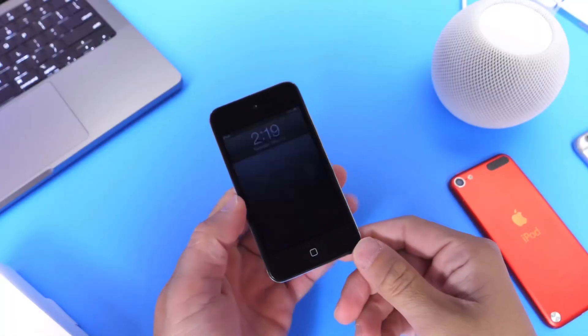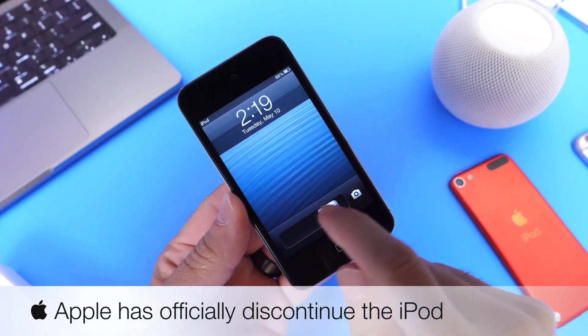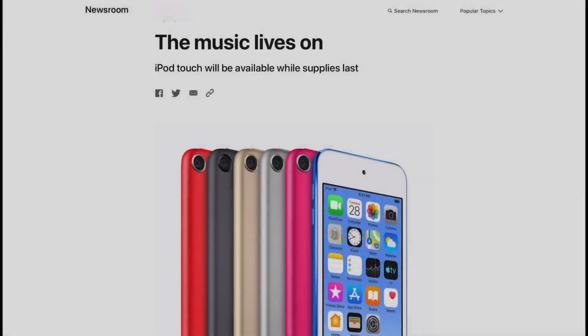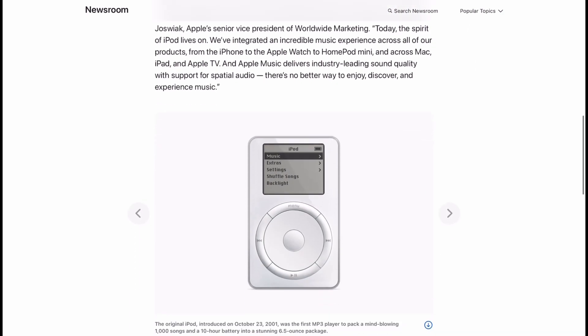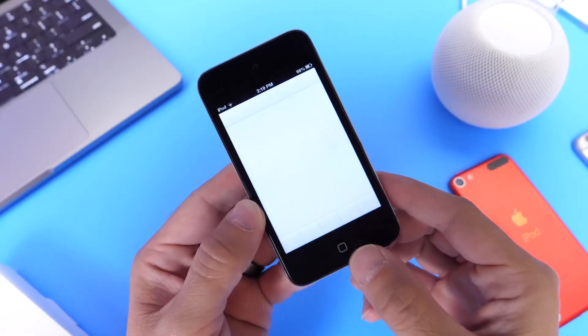Hey guys, hope here, welcome back to the channel. Apple has officially killed the iPod lineup after 20 years. It's been 20 years since the announcement of the original iPod, and Apple has announced that they will no longer be selling iPods. Only the seventh generation iPod is still available for sale, while supplies last.